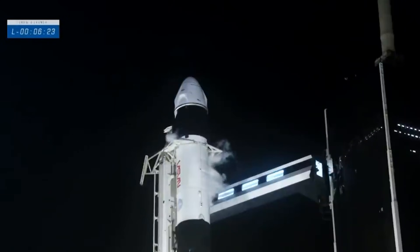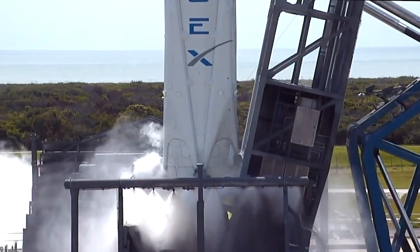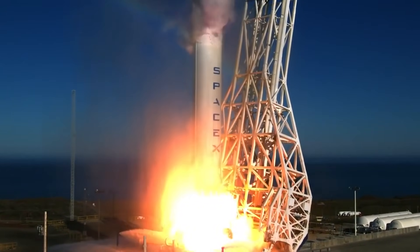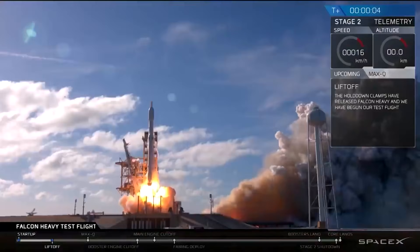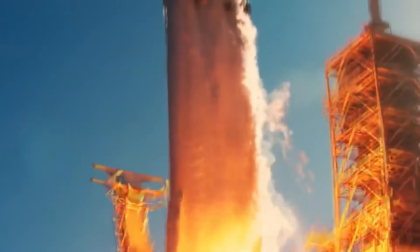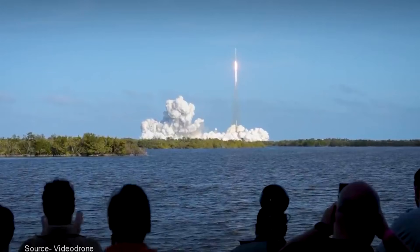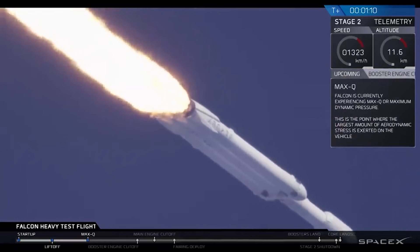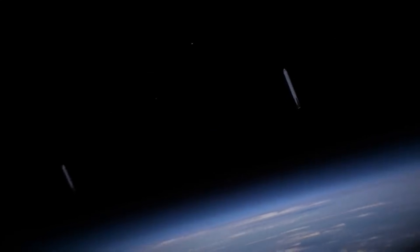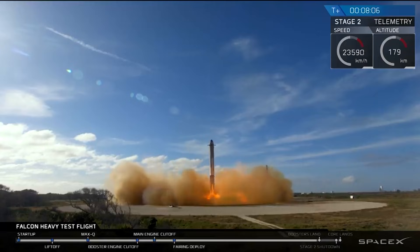In April 2019, an unoccupied Crew Dragon exploded during a ground test due to a leak in the pressurization system, causing the initiative to suffer a setback. SpaceX drew a lot of attention in February 2018 when it launched Falcon Heavy — the most powerful rocket launched from the United States since the Saturn V, which sent astronauts to the moon. The massive launch system consisted of three Falcon 9 rockets strapped together and sent a test payload of Musk's personal red Tesla Roadster in the direction of Mars. The Falcon Heavy's second launch occurred on April 11th, 2019, followed by the first successful landing of all three rocket cores.